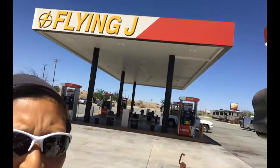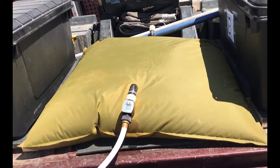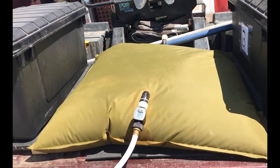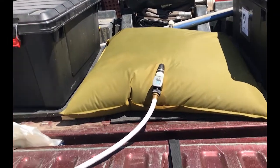We are currently at a Flying J station — there it goes — because they have water. We have this 30-gallon water bag that we put in the back of the truck, which means we can leave the toaster parked and just drive the truck into town and fill up the bag.